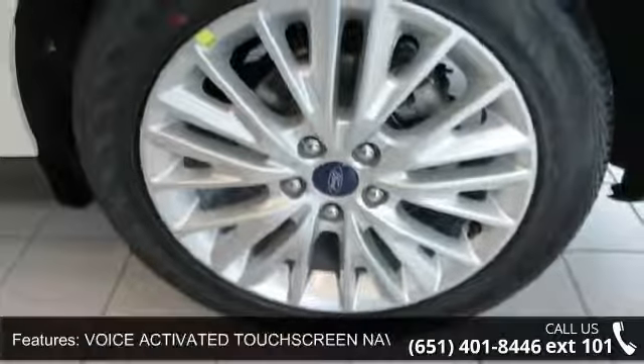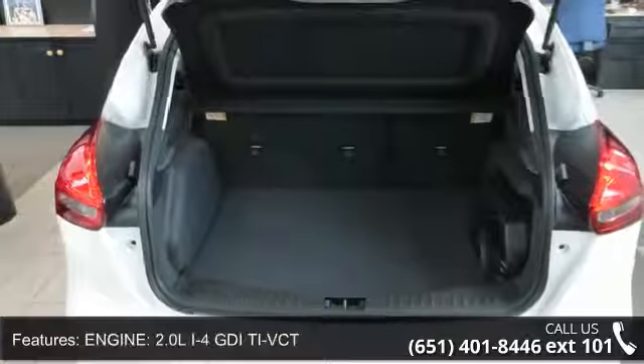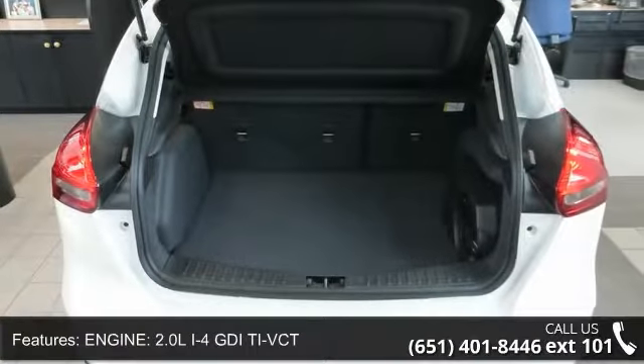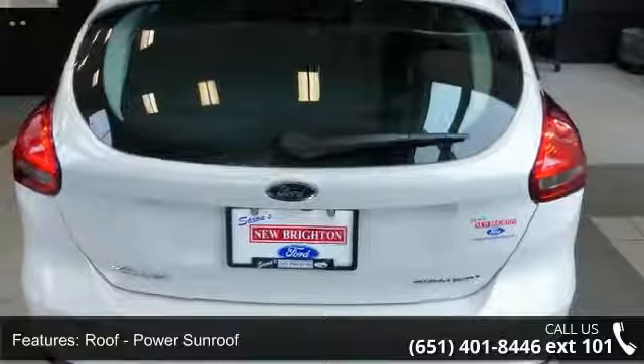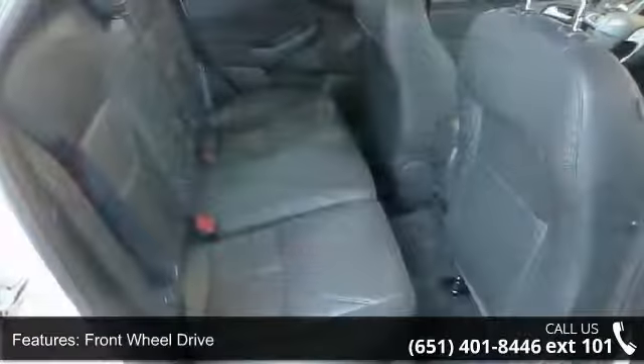Engine: 2.0L i-Force DTV-CT. Roof: power sunroof. Front wheel drive, heated driver seat, leather seats, power driver seat, and parking assist. If you are looking for a new car, this might be the one.